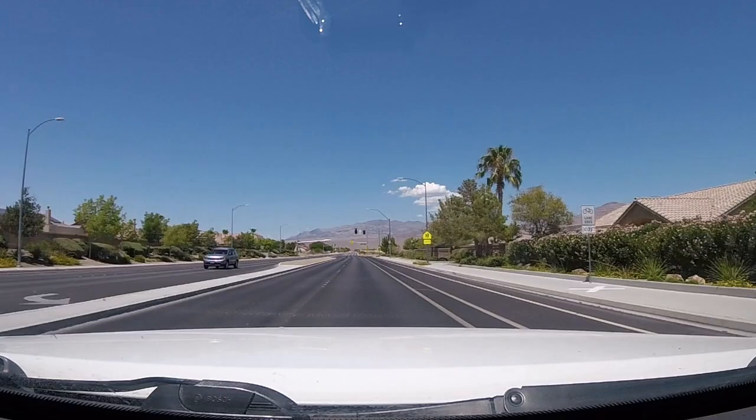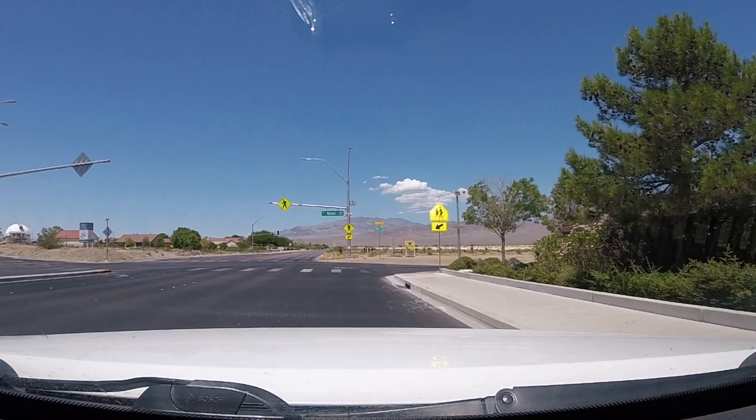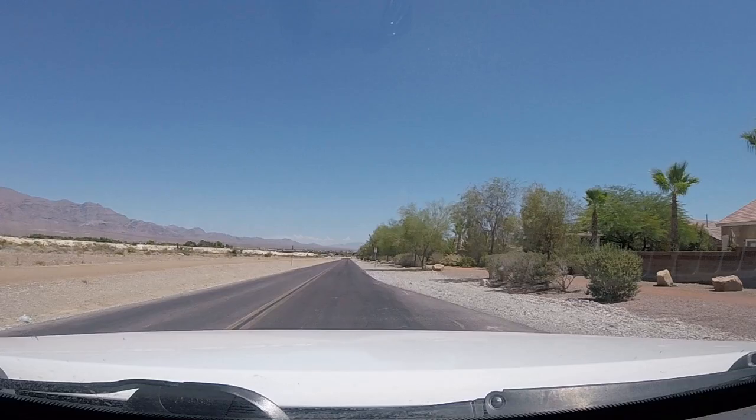Hey there! Today I'm going to take you on a walk through Floyd Lamb Park at Toole Springs. If you're heading to this park for the first time, it may surprise you that you turn onto a street adjacent to a residential street. Las Vegas has grown out past this area, which used to be north of town.